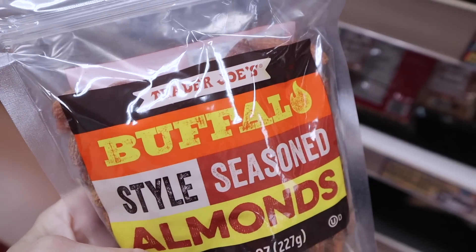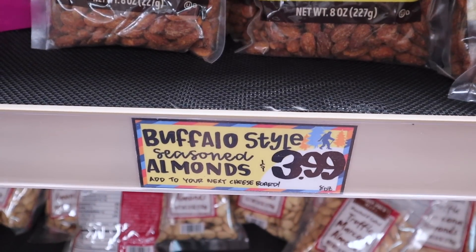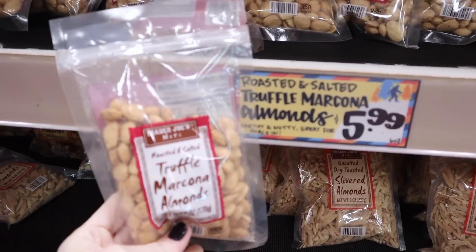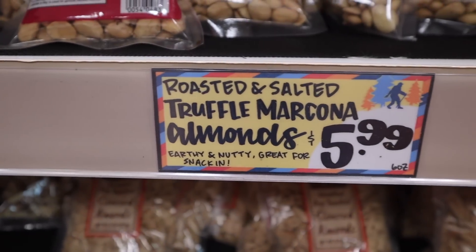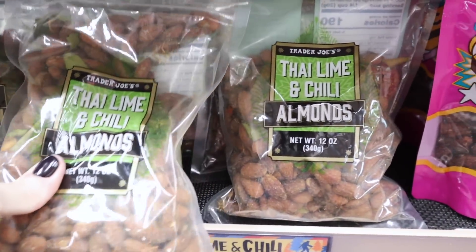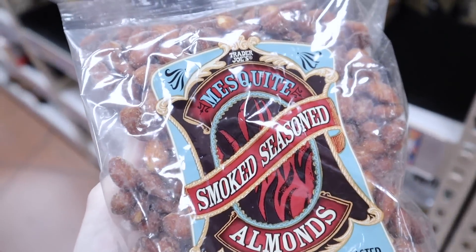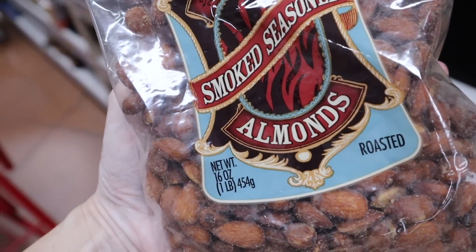One of my weaknesses — the everything but the bagel nut duos. I haven't seen this one before: buffalo style seasoned almonds, eight ounce package, $3.99. The truffle almonds I have picked up in the past — they're a different style of almond, definitely an acquired taste and do not taste like traditional almonds. Roasted and salted, $5.99. Thai lime and chili almonds, $5.49. Another new to me: mesquite smoked seasoned almonds — apparently a heavenly flavor, $6.99.